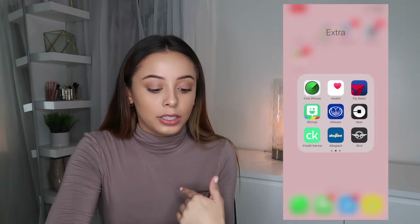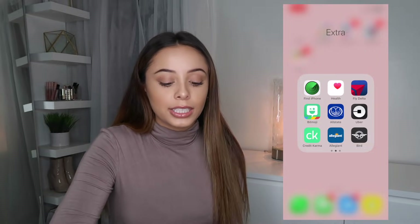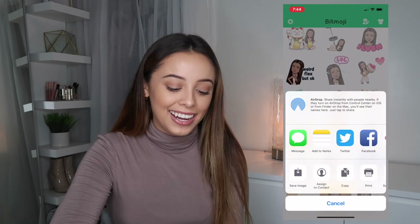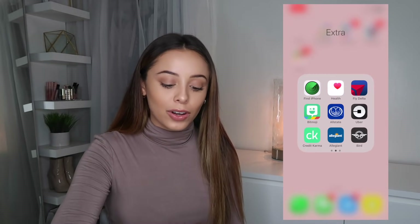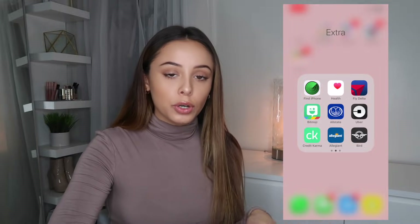The workout plan also gives you a nutrition guide and all that. Then I have Find My iPhone, Health, and Fly Delta. When I'm looking at flights I always look at Delta because that's my favorite airline. Bitmoji — let's see what my bitmoji looks like. I feel like my bitmoji kind of looks like me. Then I have Allstate, which is just my car insurance, and Uber.